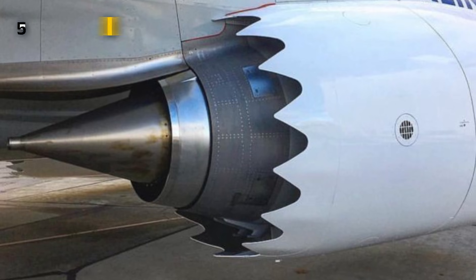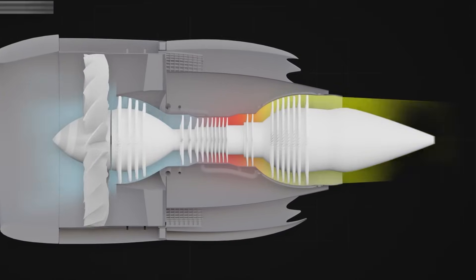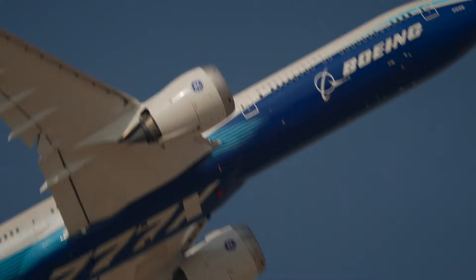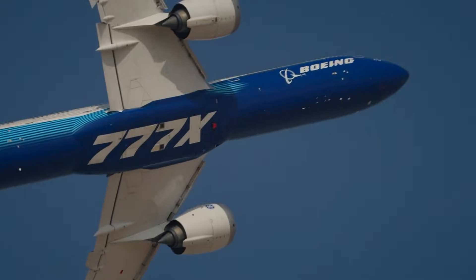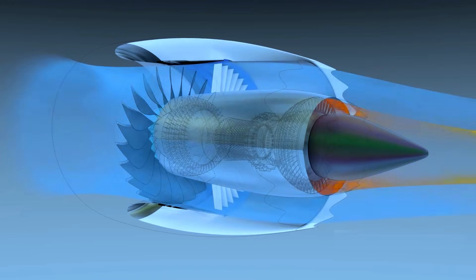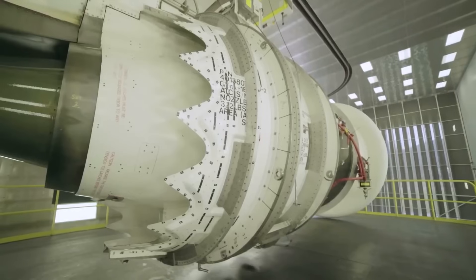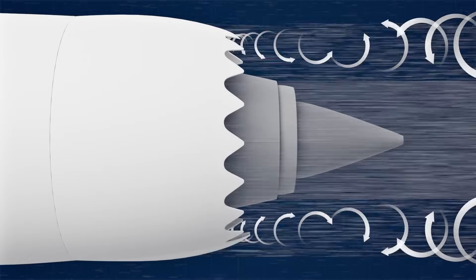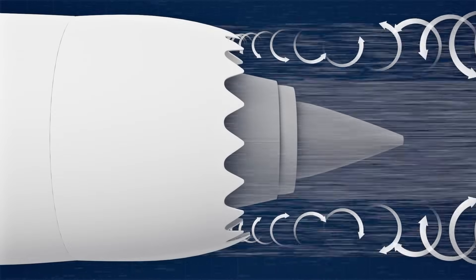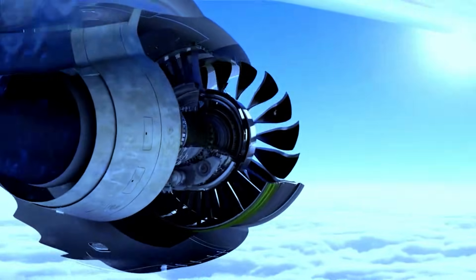The GE-9X is equipped with precision-engineered air nozzles designed to enhance the engine's thrust-to-fuel ratio. Although the nozzle geometry doesn't change in flight, its design ensures smooth exhaust flow and contributes to the engine's overall performance and durability. The use of advanced materials in the nozzle assembly ensures consistent power throughout its service life.